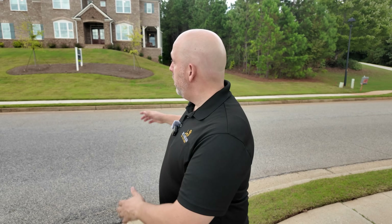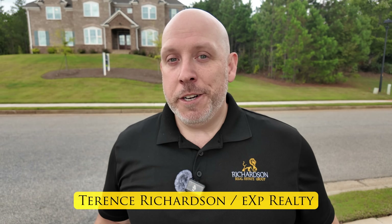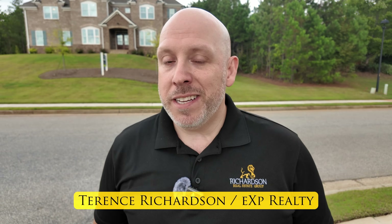Welcome to a new construction property tour. This week I'm taking you to Douglasville, Georgia, where we're going to explore the Adams plan built by Curley Family Homes in the Estates at Hurricane Point. I'm Terrence Richardson, your Atlanta realtor with EXP Realty. Join me as we explore this beautiful decorated model from top to bottom. Property tour coming up right now.